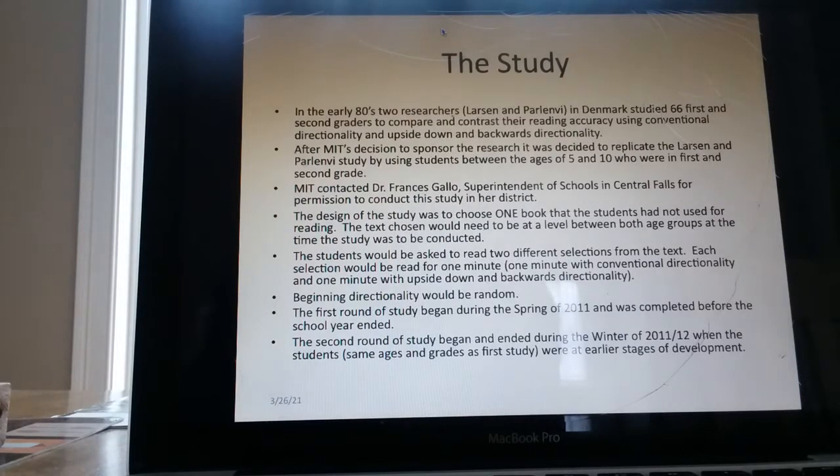The design of the study was to choose one book that the students had not used for reading. The text chosen would need to be at a level between both age groups at the time the study was to be conducted. The students would be asked to read two different selections from the text — each selection read for one minute: one minute with conventional directionality and one minute with upside down and backwards directionality. Beginning directionality would be random. The first round of study began during the spring of 2011 and was completed before the school year ended. The second round of study began and ended during the winter of 2011–2012, when the students — same ages and grades as the first study — were at earlier stages of development.